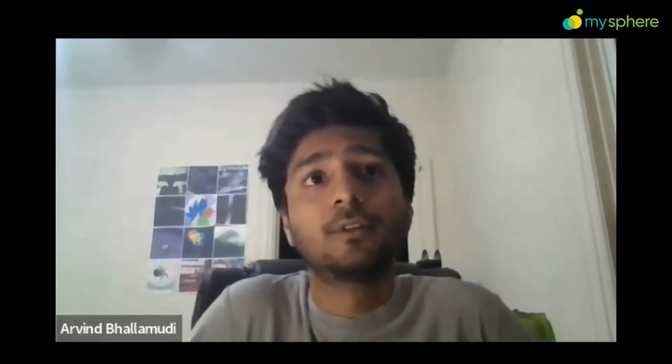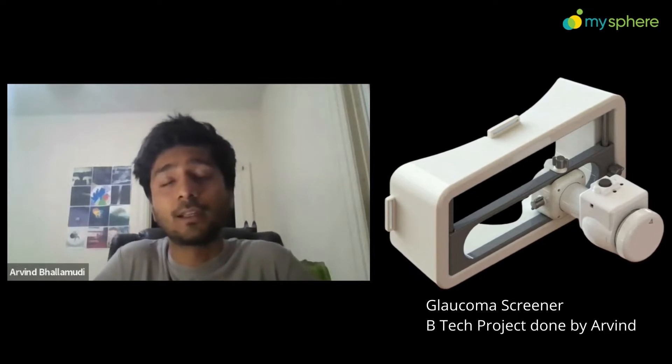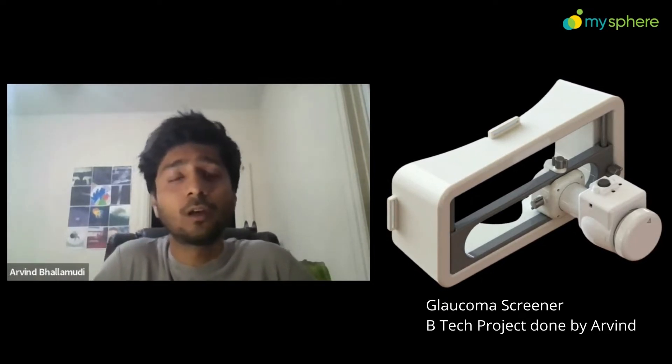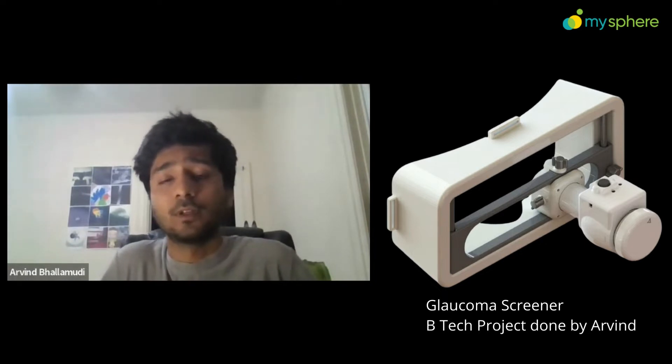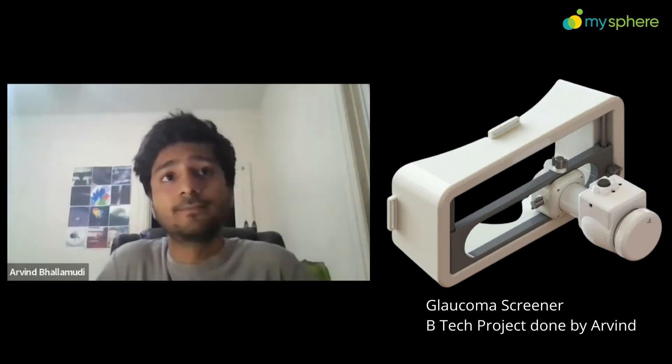I was in mechanical engineering at Symbiosis Pune, and my final year project was a medical device for diagnosing glaucoma — a disease of the eye. It was a product someone has to wear that fits on your head. Designing it taught me how to really understand the making of a product.